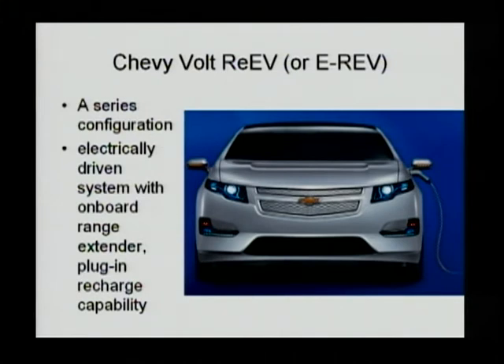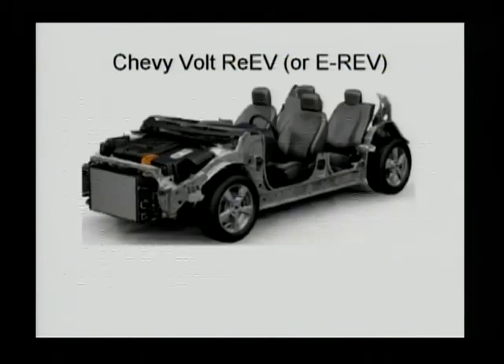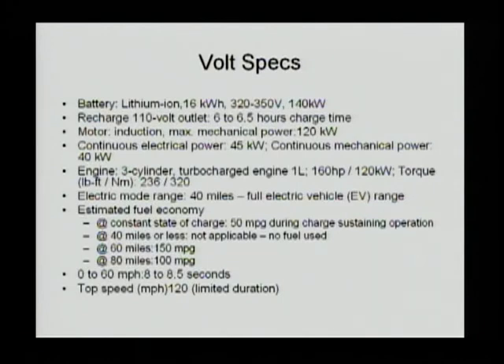The second PHEV that has been very prominent in the public media is the Chevy Volt by GM. They call this an EREV — an extended-range electric vehicle. It is a series configuration, which means they have a motor that directly drives the vehicle, and then an onboard engine and generator to produce electricity. It is a purely electrically driven system. The specs include a 16 kilowatt-hour lithium-ion battery pack made by Compact Power Inc. with batteries provided by LG. GM has announced they are going to build their own assembly plant to make the battery packs.